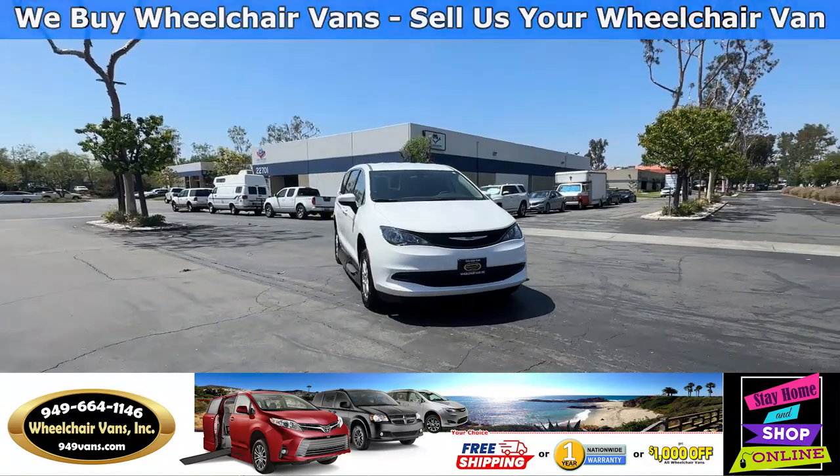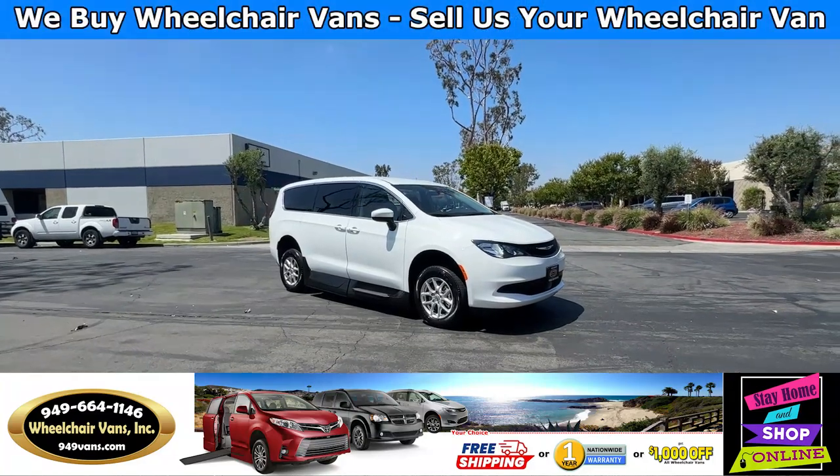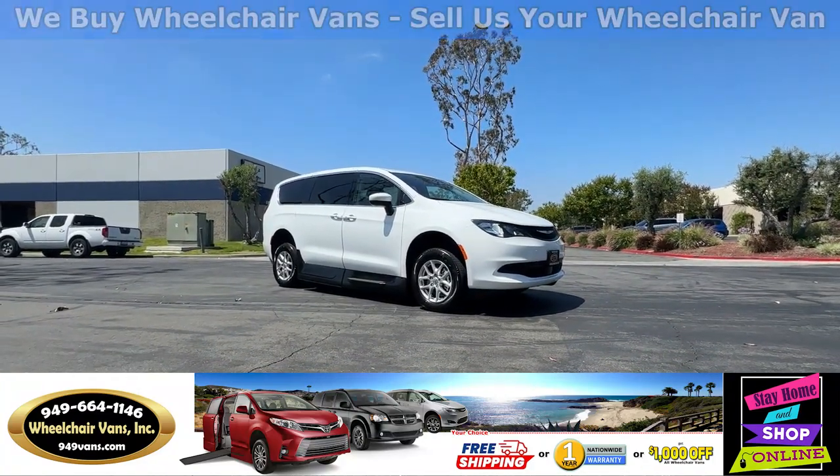Hello and welcome to Wheelchair Vans Inc. Today I'll be going over a 2022 Chrysler Voyager equipped with the AMS conversion by VMI.